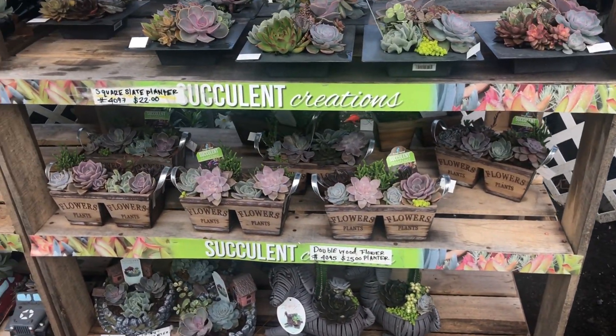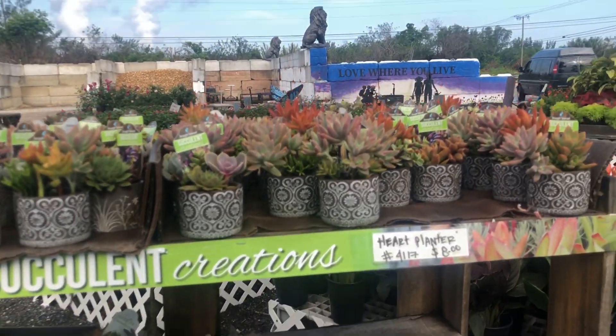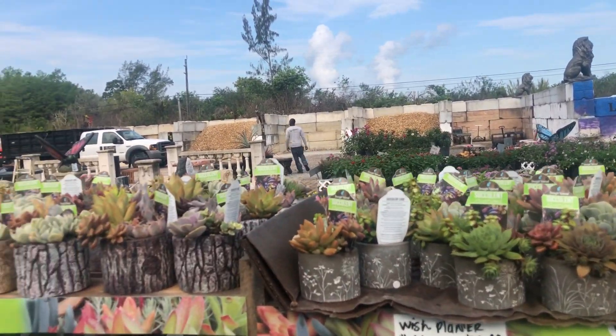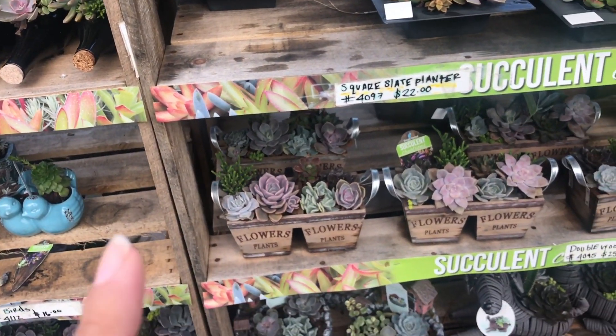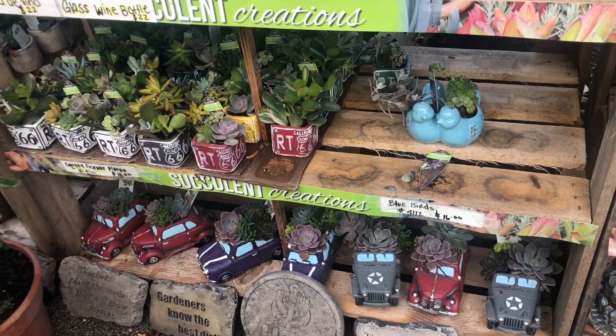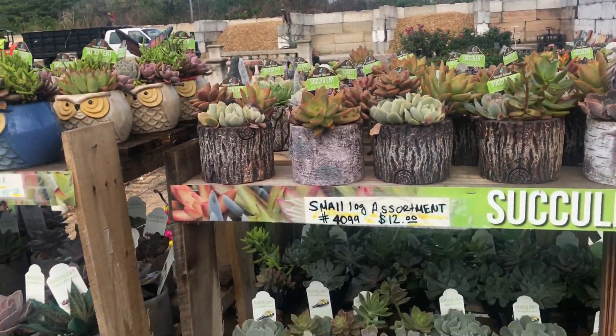Guys, there's so much to look at. I just want to show you everything. These are so pretty, and honestly this is from a nursery — they got them from Succulent Creation. I like all this stuff, oh my gosh, they're so cute!